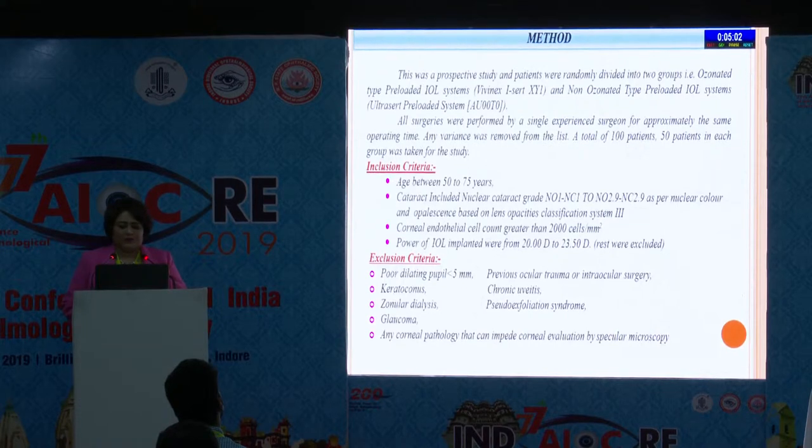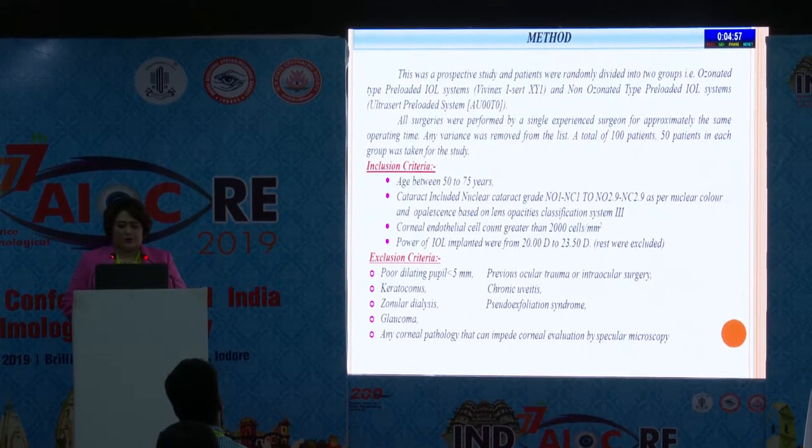The inclusion criteria were age between 50 to 75, cataract NO1, NC1 to NO2.9 to NC2.9, corneal endothelial cell count more than 2,000, and power of IOL implanted 20 to 23.5 diopters. The exclusion criteria were poor dilating pupil, keratoconus, zonular dialysis, glaucoma, any corneal pathology, previous ocular trauma, chronic uveitis, and pseudoexfoliation syndrome.